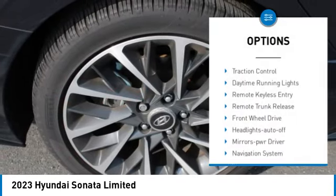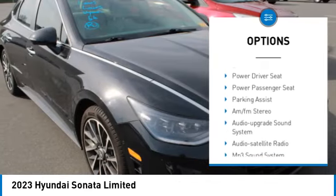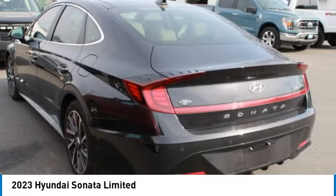Aluminum wheels, heated side mirrors, traction control, daytime running lights, remote keyless entry, remote trunk release, front wheel drive, headlights auto off, mirror memory, navigation system.